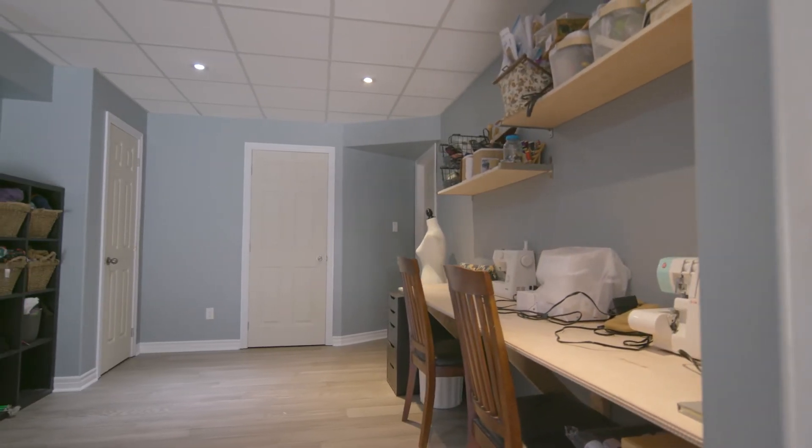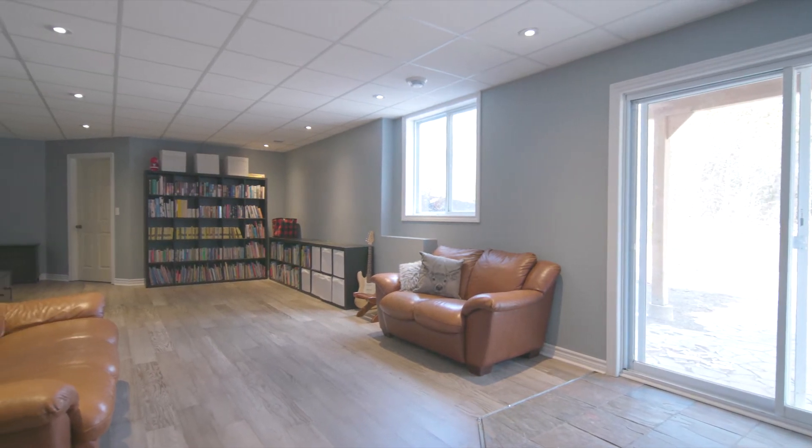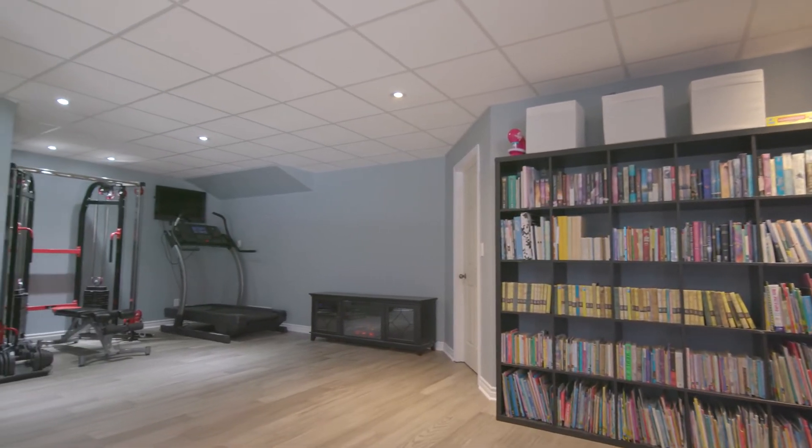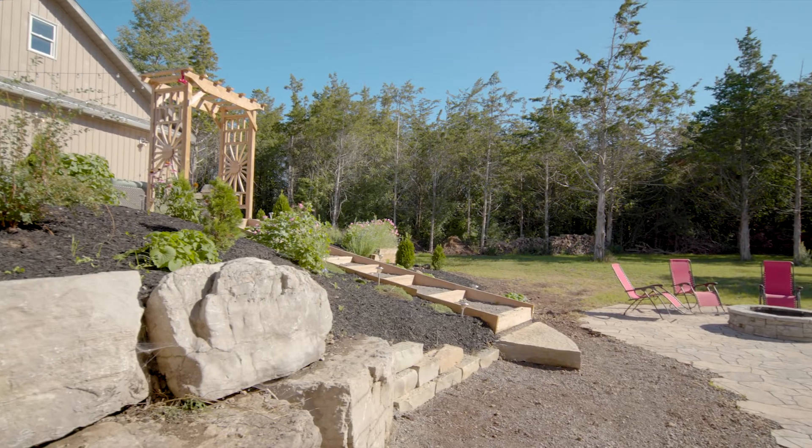Downstairs doesn't feel like a basement at all, with big windows and a walkout to the flagstone patio. The lower level is open to your ideas. It is currently set up with two bedrooms, a rec room and lots of extra space for your hobbies.